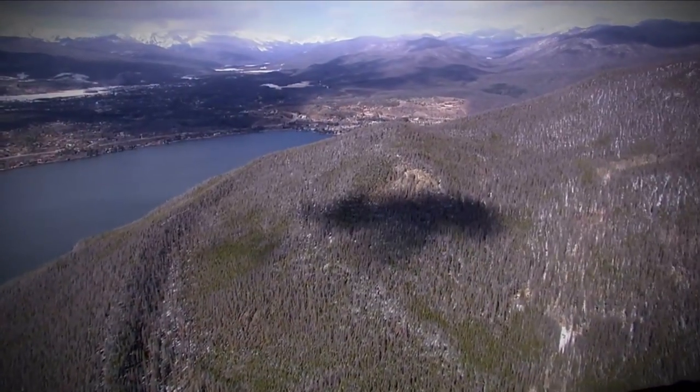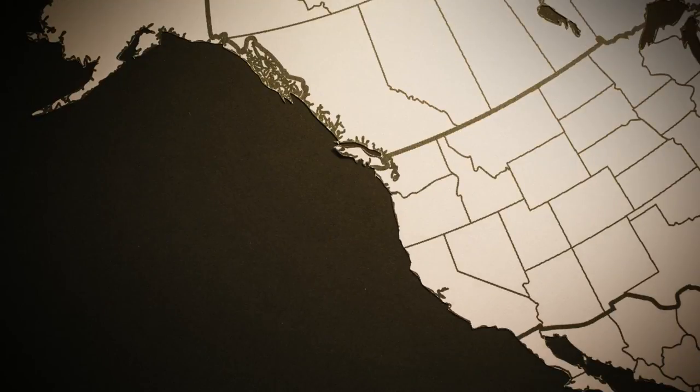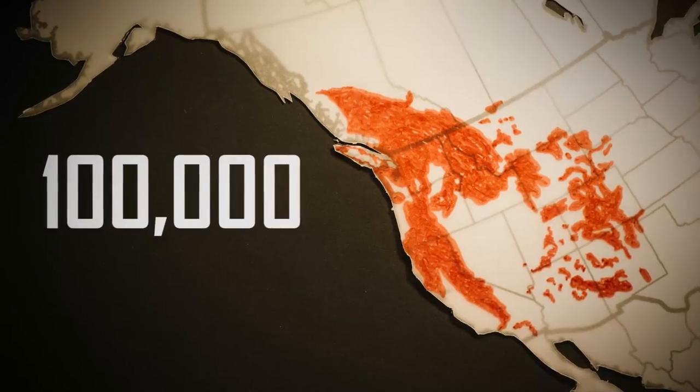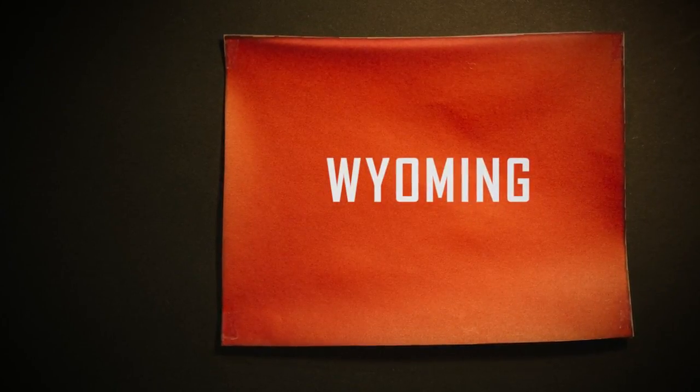Gazillions of beetles are changing the forests. In the western US and Canada, they've killed most mature pine trees across nearly 100,000 square miles — an area about the size of Wyoming. Now, in parts of Colorado and Wyoming, they're running out of suitable trees.